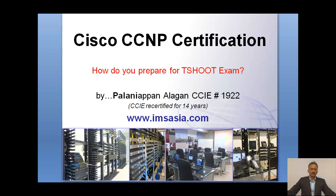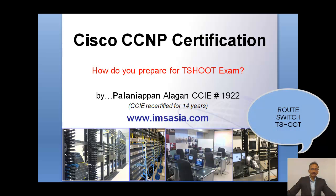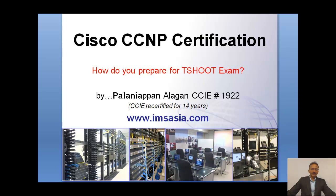Cisco CCNP Certification. How do you prepare for a T-Shield exam? As you're already aware, for CCNP certification, there are three classes that you need to attend, namely Route, Switch, and T-Shield. Each class has their relevant exams related to them, so there are three exams that you need to pass to complete your CCNP certification.